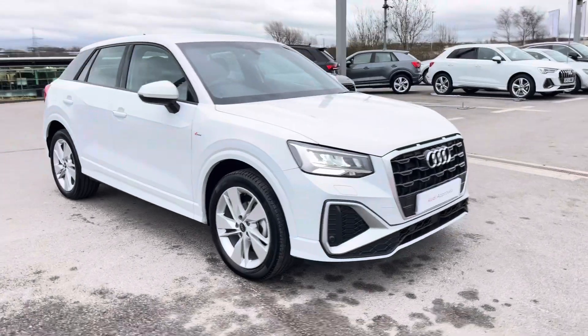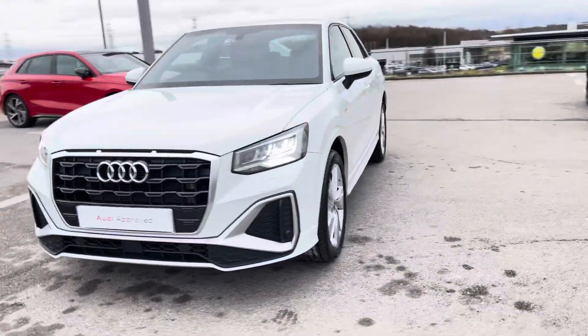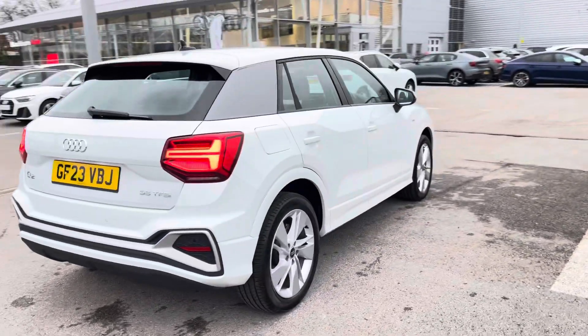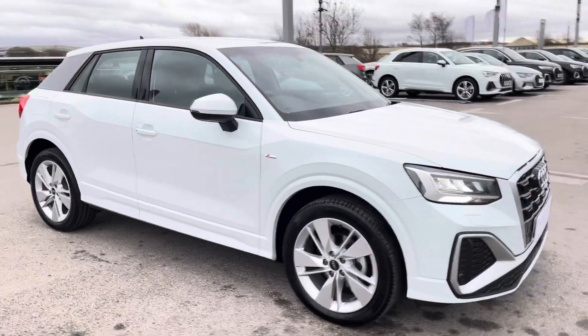Hi, I'm Will at Blackburn Audi and I'm delighted to be showing you around this approved used Audi. This is the gorgeous Audi Q2 S-Line, sporting a 35 TFSI petrol engine producing 150 PS. Combining that with its S-Tronic automatic gearbox, you get a 0-60 time of just 8.6 seconds and a fuel economy of up to 45 miles per gallon.